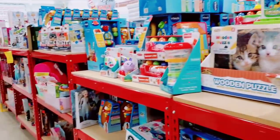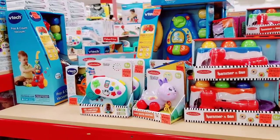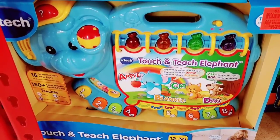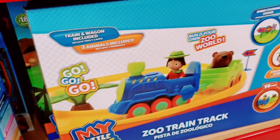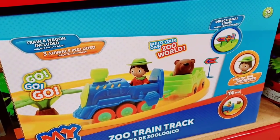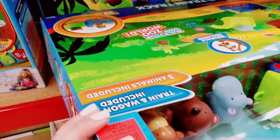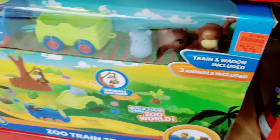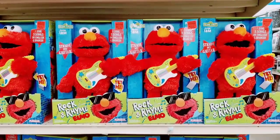They have a lot of Fisher-Price toys for the littlest ones — lots of cool toys. $24.99 Touch and Teach Elephant, and then the My Little Kid Zoo Train Trunk for $17.99. Rockin' Elmo for $19.99.